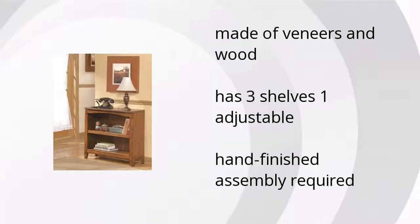Here are the top features of the Cross Island 30-inch bookcase. It's made of veneers and wood. It has three shelves, one of which is adjustable, but it needs a hand-finished assembly. Want to get the best price? Click here!